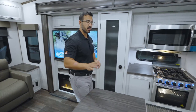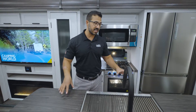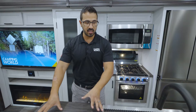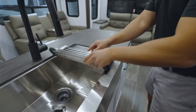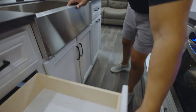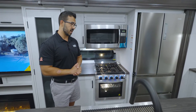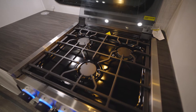As we step into the kitchen, one of the hallmarks of the rear living is the kitchen island. It gives you so much prep space on this oversized island, with a farmhouse apron front sink with high rise faucet, storage in the form of drawers, and additional storage underneath the sink.